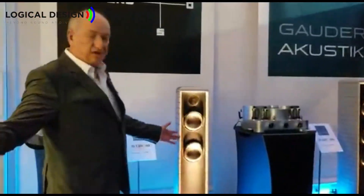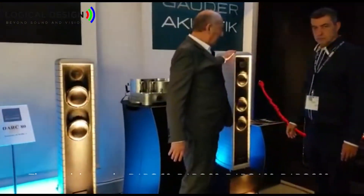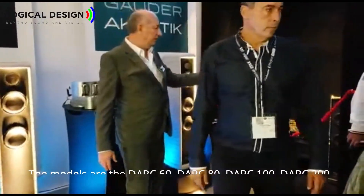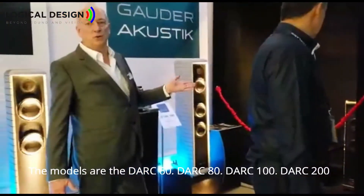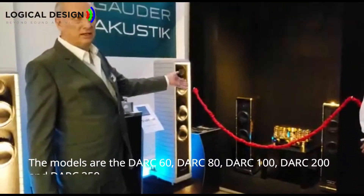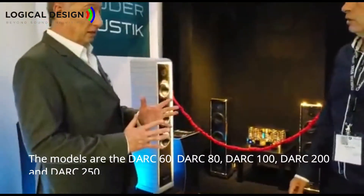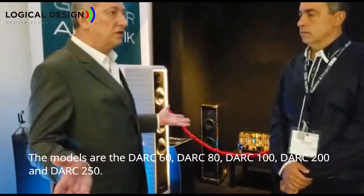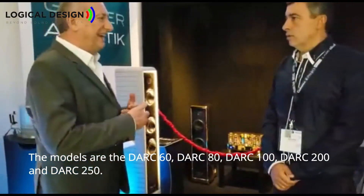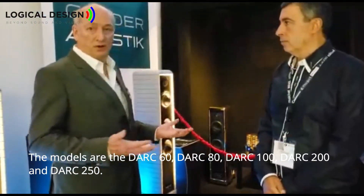Here is the Dark 100, the Dark 80, and the Dark 100 again. They also have some special finishes, like the Dark 60 in 24-karat gold — it's still aluminum but plated with gold. The price is different than normal of course, but you simply cannot achieve gold, chrome, bronze, or copper finishes on a wooden cabinet. It's impossible with wood, but aluminum makes it possible.